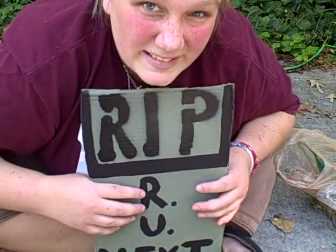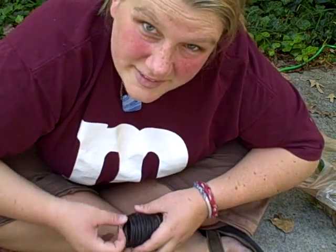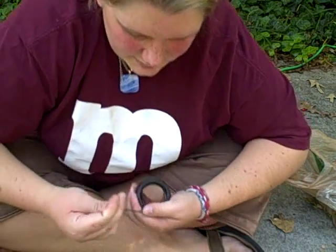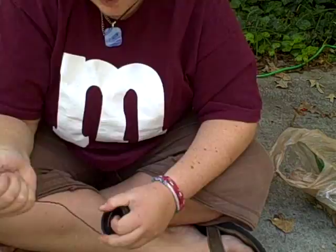A graveyard — an idea originally inspired by my dad's. He made awesome graveyards when I was little, and I thought I'd like to do that, so I came up with my own idea of what to do with the graveyard.